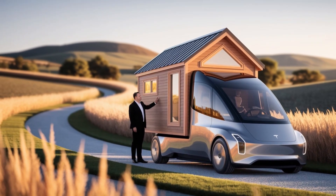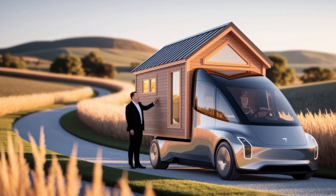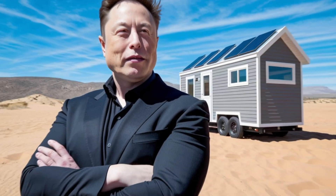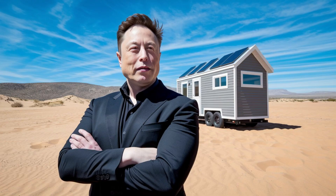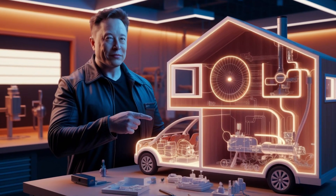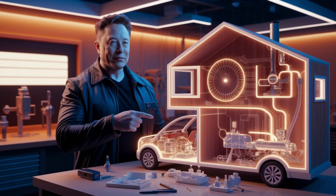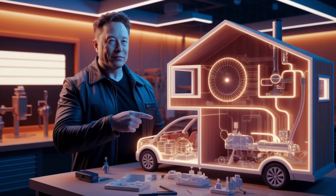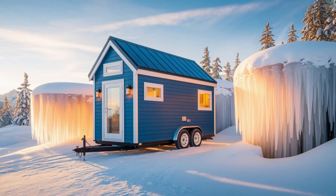The Tesla tiny house also comes with an AI-powered monitoring system. Sensors inside detect potential issues before they become big problems, sending alerts straight to your phone. The Tesla app then walks you through the repair step-by-step — no more calling expensive contractors or waiting weeks for service. Most fixes cost between 50 and 200 dollars, far cheaper than the thousand dollars traditional repairs can run.